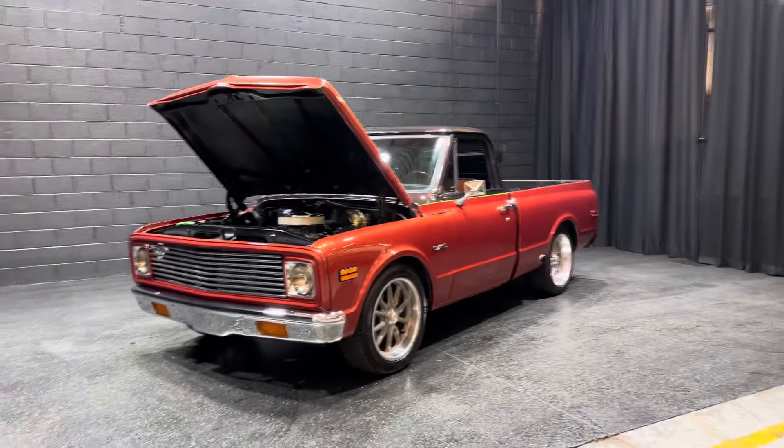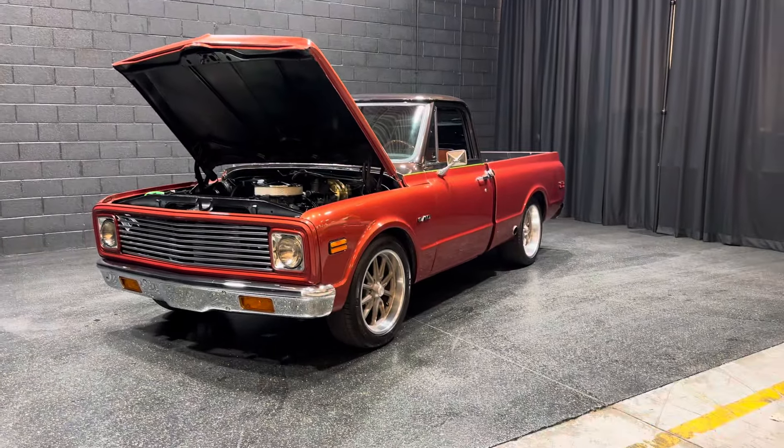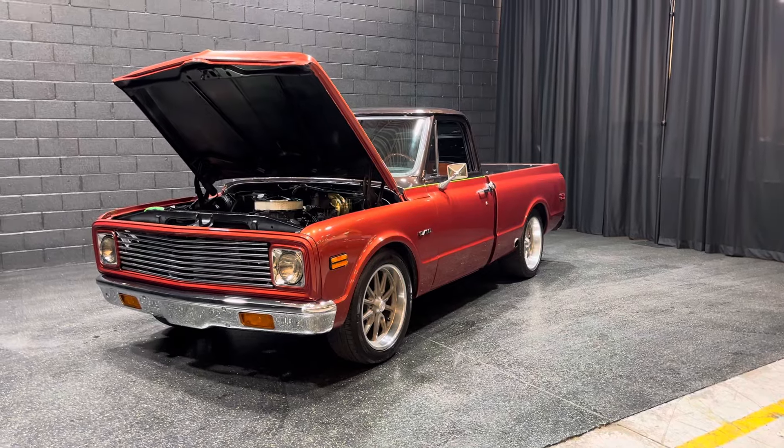Hey everybody, what's going on? It's Earl from MGMClassicCars.com in Addison, Illinois. Look what just came in.